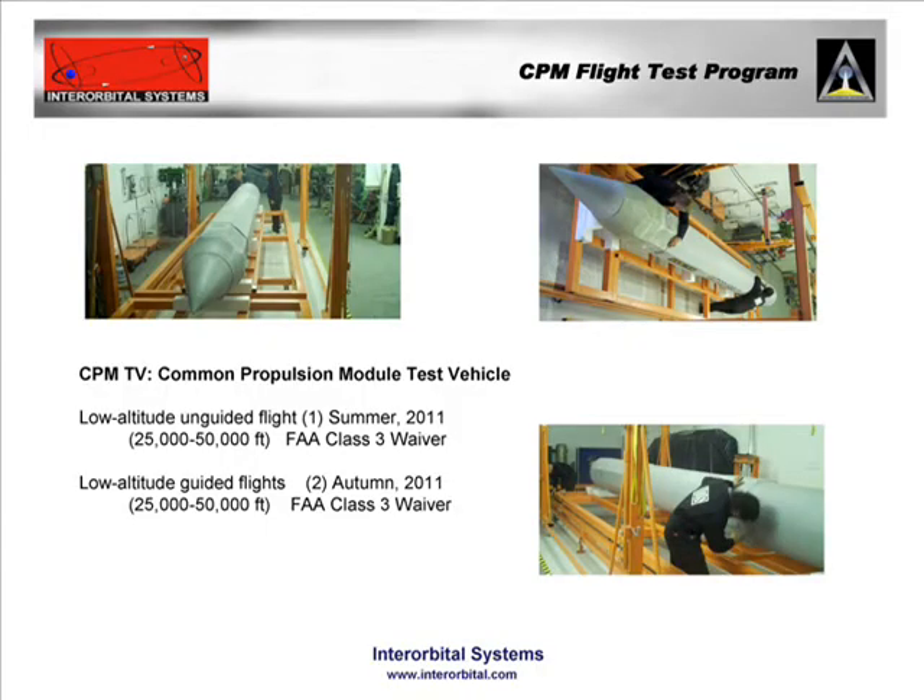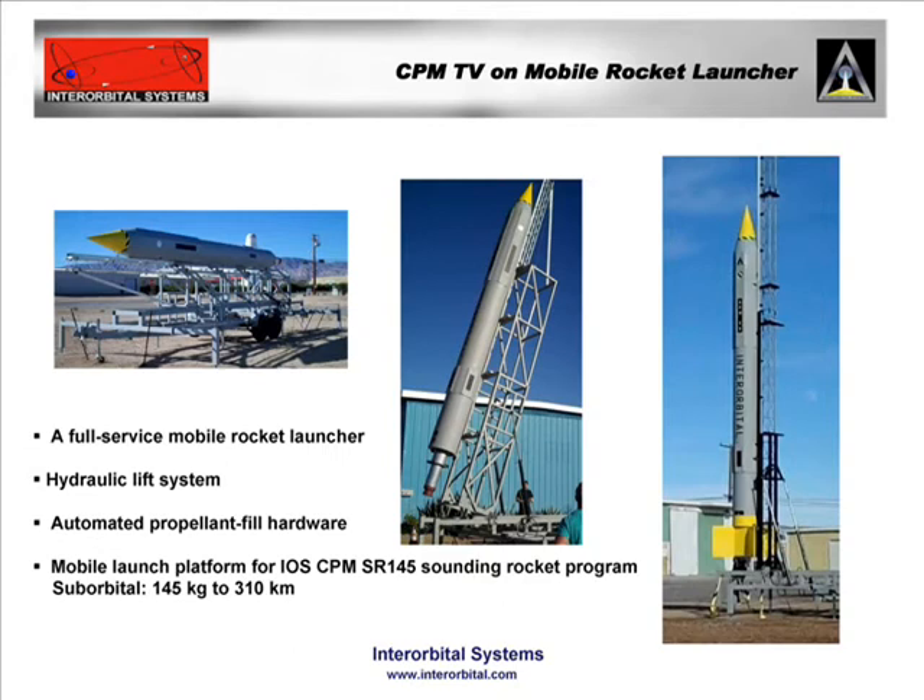This is the vehicle that will be launched — this is the flight test vehicle, the CP-MTV — and our mobile launcher, which we also constructed here in Mojave. Imagine five of these bundled together: that becomes the first satellite launcher, the N30.